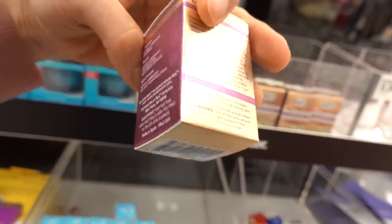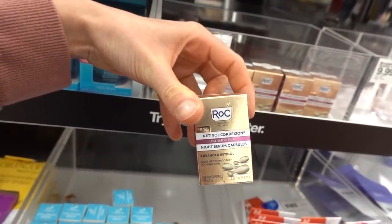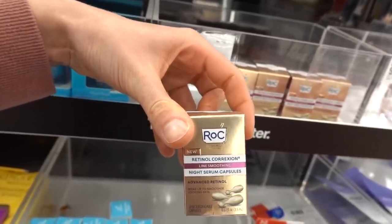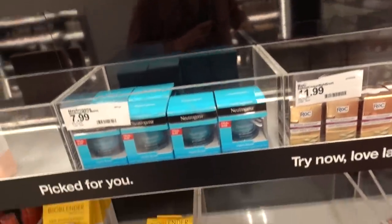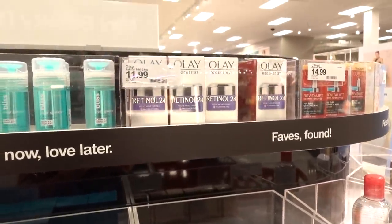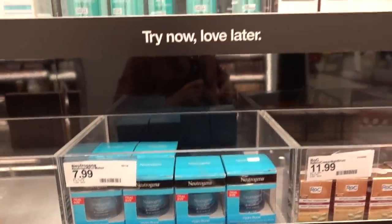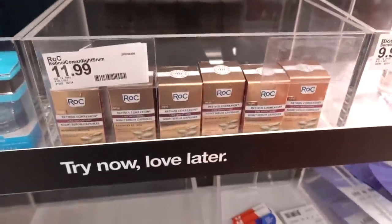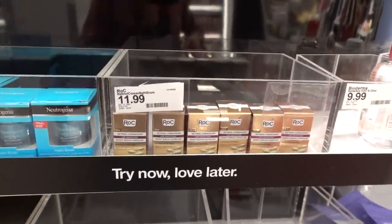They put fragrance in all their retinols. I keep getting questions - can you recommend a retinol for beginners? Like, there's no such thing. Retinol is retinol - it's like tequila for beginners. That being said, I would say go with companies that have been around for a long time as far as their retinols, because they tend to have better R&D - like Neutrogena, Johnson and Johnson. They have a ton of patents on retinol. Roc is probably fine - they've been around since 1957, but they put fragrance in all of their retinols.